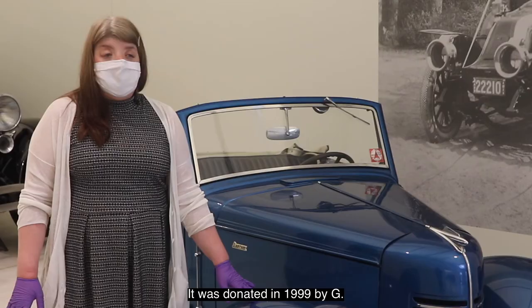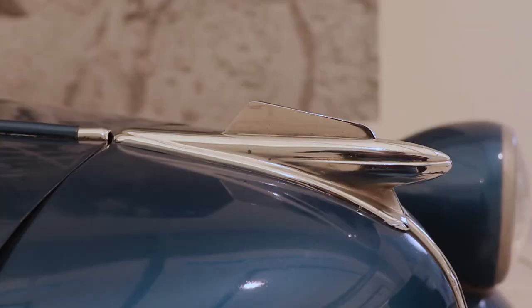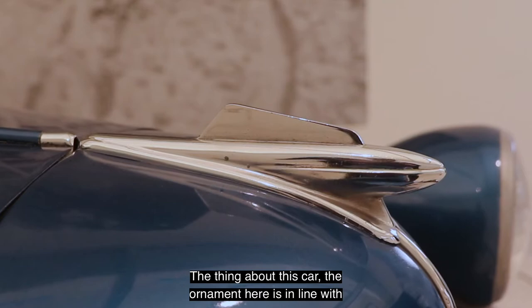Here we have the 1940 convertible. It was donated in 1999 by G. Whitney Snyder and is part of the Frick collection. The ornament on this car is in line with what becomes modern design.